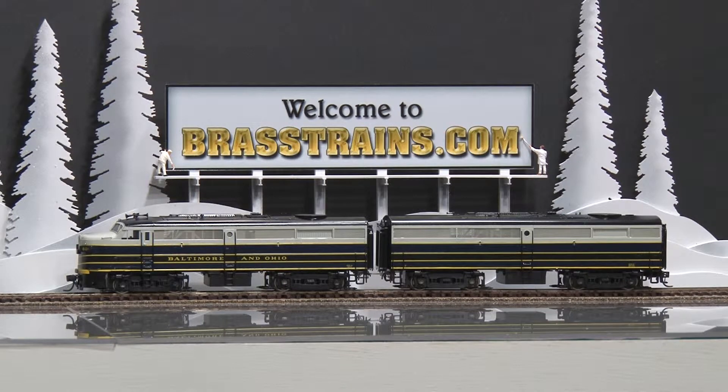Both the models are powered. The operating headlights work in the A unit, good in-cab detail as well in the A unit, and there is window glazing installed. And we'll demonstrate how this runs for you.